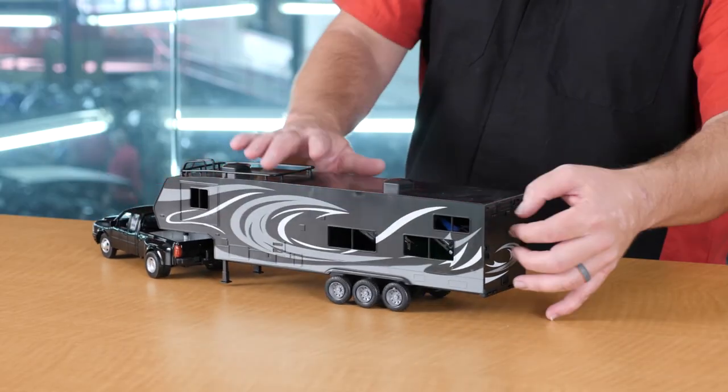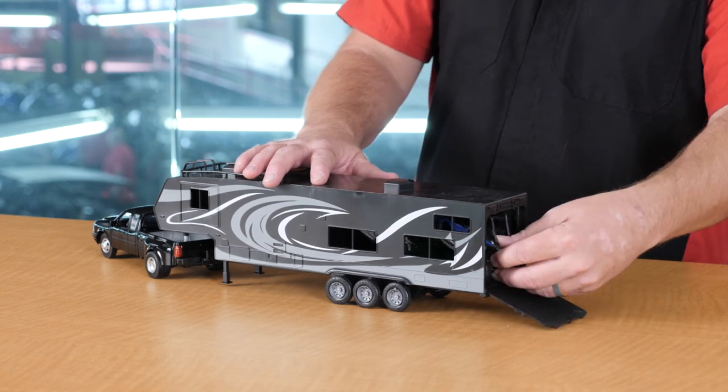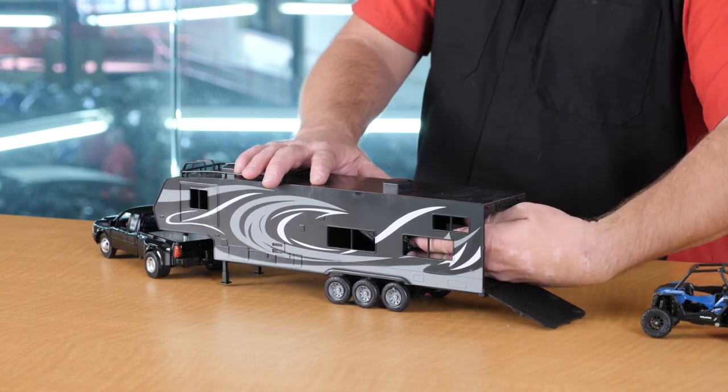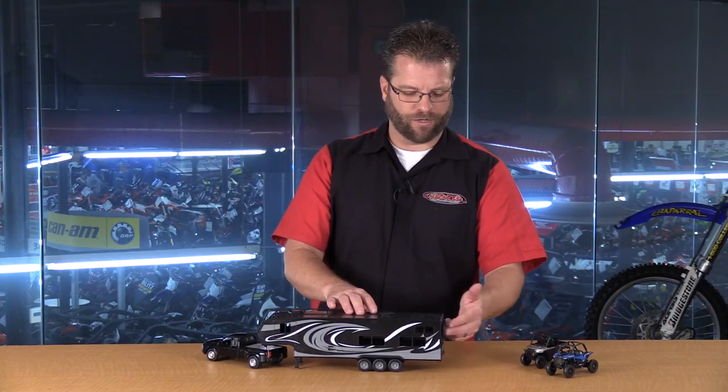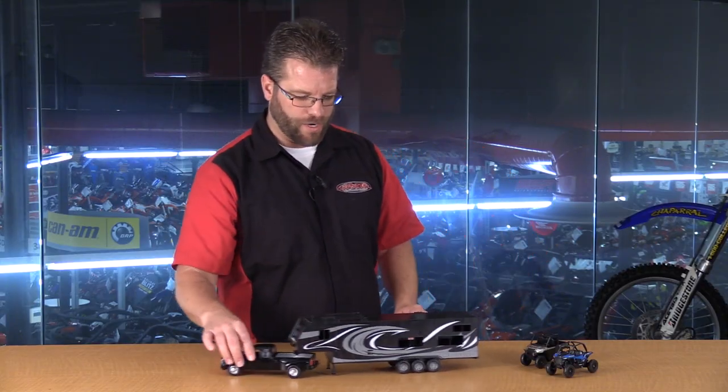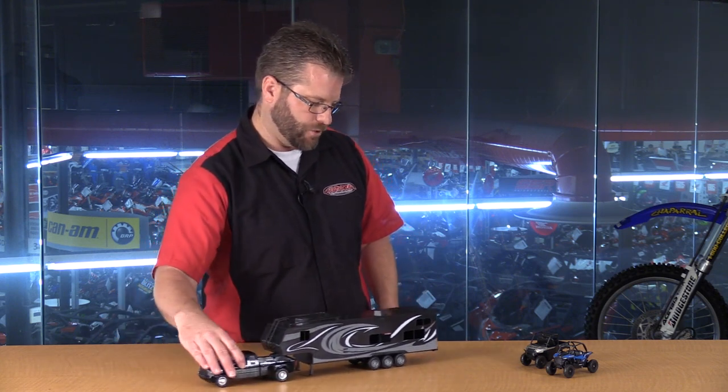Now that we've seen how these vehicles fit inside the toy hauler, let's go ahead and get them out again so we can get a quick walk-around of the truck and the trailer itself. We're going to close that ramp, get this truck pulled around, and park it next to the two other vehicles.